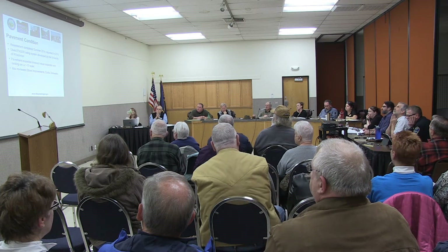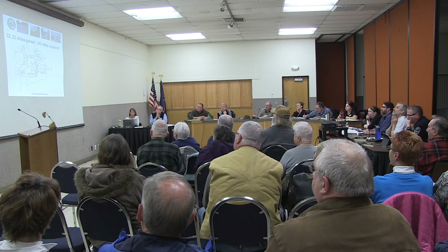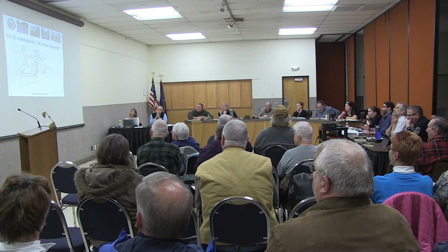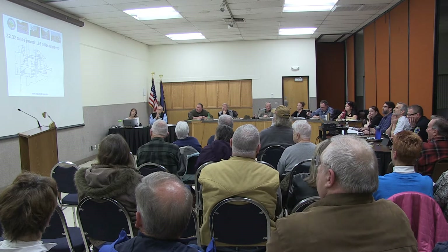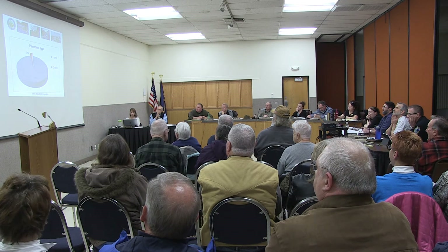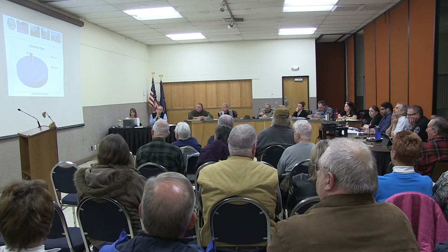Also reviewed were street improvements, curbs, and sidewalks within the community. We have 33.3 miles that are paved, or some portions of those segments are paved, and just about a mile that is unpaved — gravel surfaces or oil mats with no pavement at all. This chart shows that most of our streets are paved. We have 3% of our streets that are not paved, and most of those are gravel with some dirt.